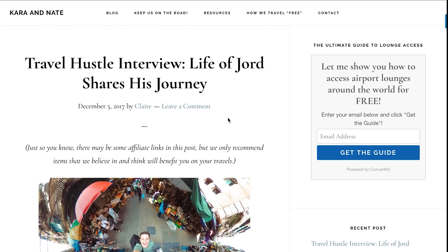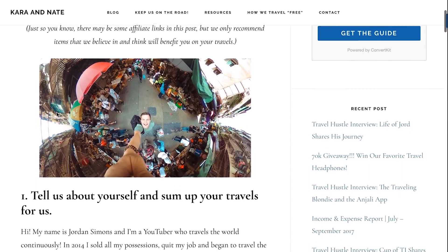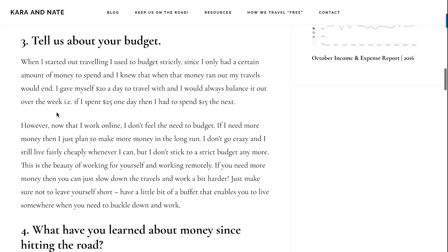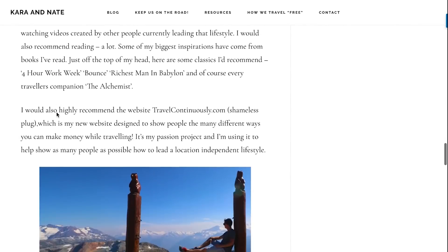Hey guys, just wanted to tell you about a new travel hustle interview that we have over on the blog. It's with somebody you may know from YouTube — Jordan Simons from Life of Jord. He tells you how he's been able to afford to travel full time for the last three years and visit 56 countries in the process. It's a great interview, so go check it out — I'll link it down below.